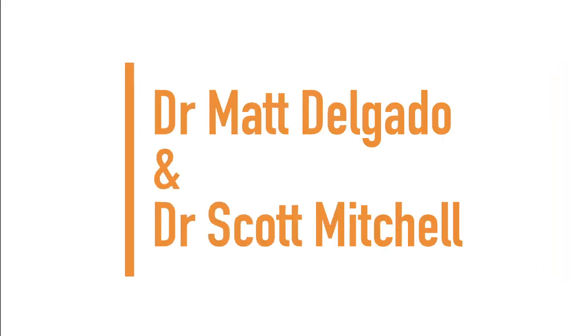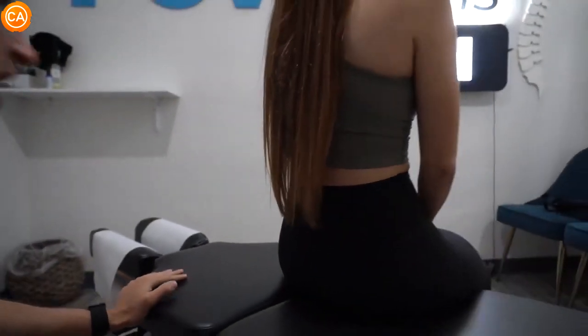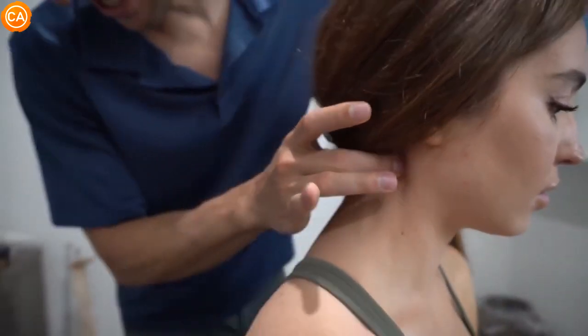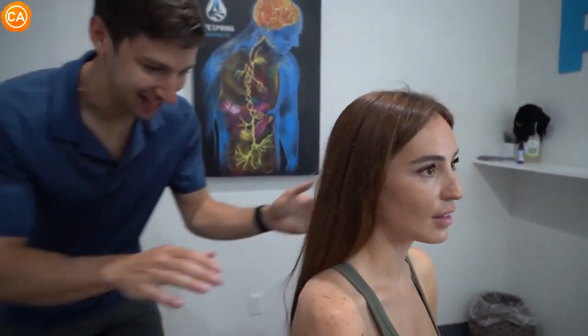Next up we have Dr. Scott Mitchell and Dr. Matt Delgado. So you are out of alignment — that top bone is telling us that. From myself knowing this too, I feel the difference when I'm in alignment or out of alignment. That's like a guitar string — it's tense.